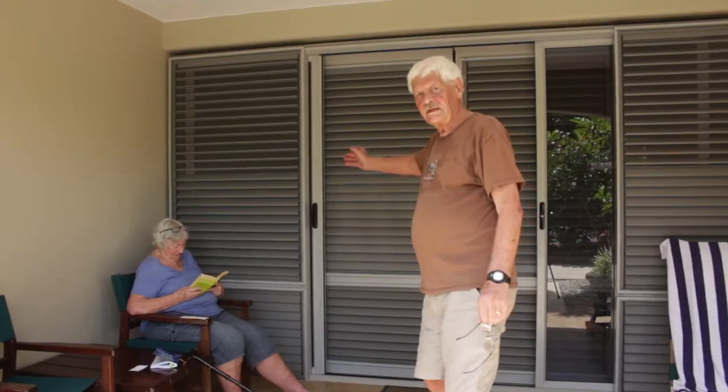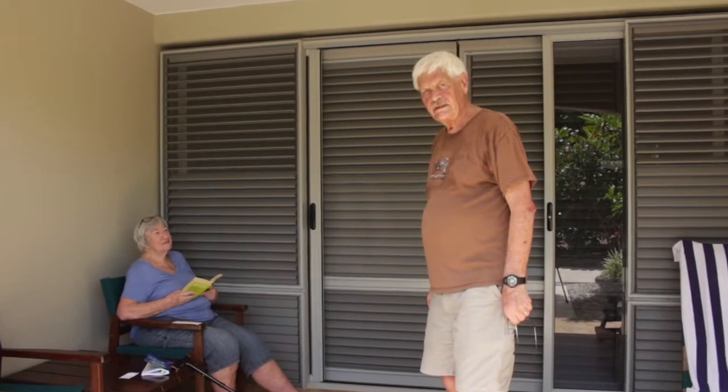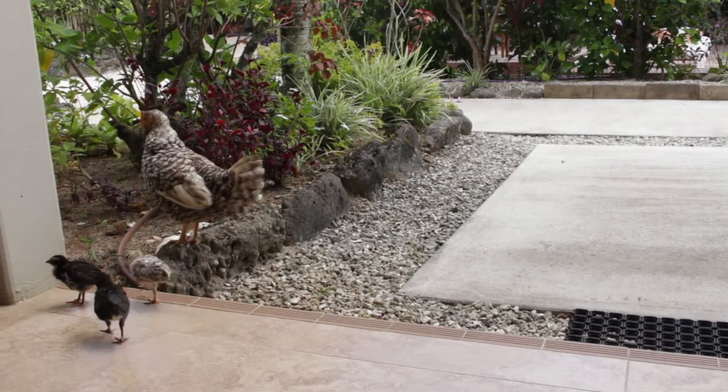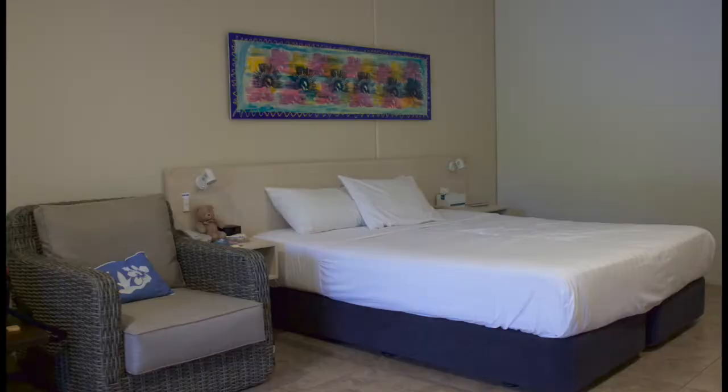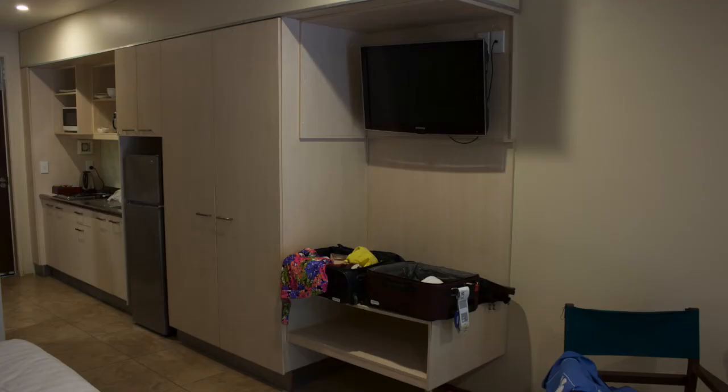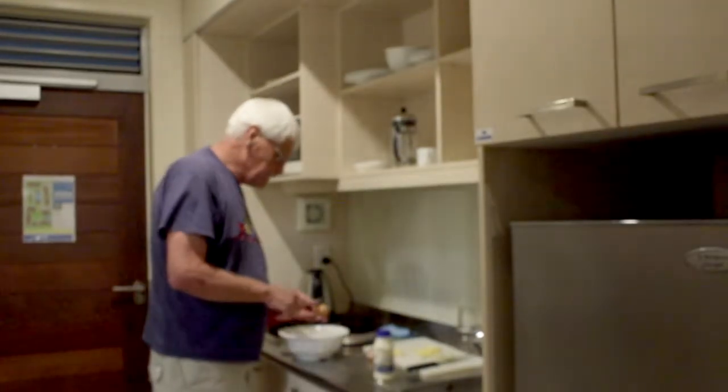So here we are — unit 13, happy home for a couple of weeks — and my wife reading on the patio, or sometimes entertaining visitors. Inside: a queen bed, a local photograph, a TV, and a kitchen. In case you thought this kitchen was just decoration, watch this.